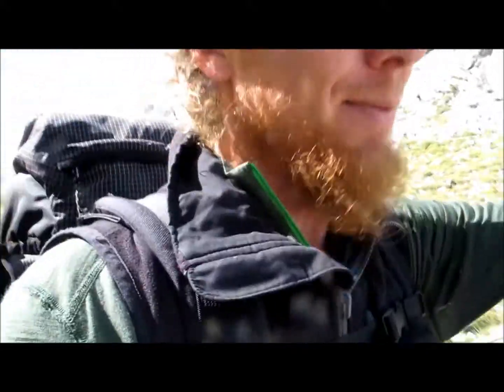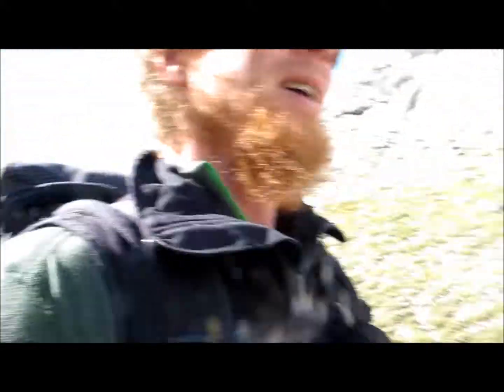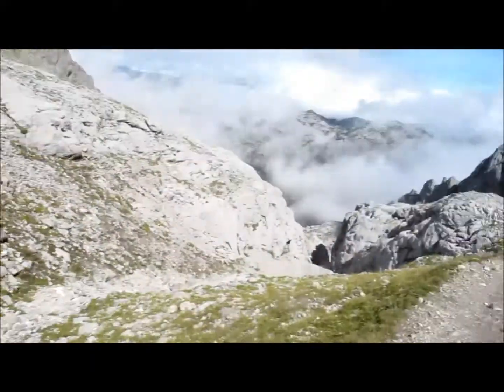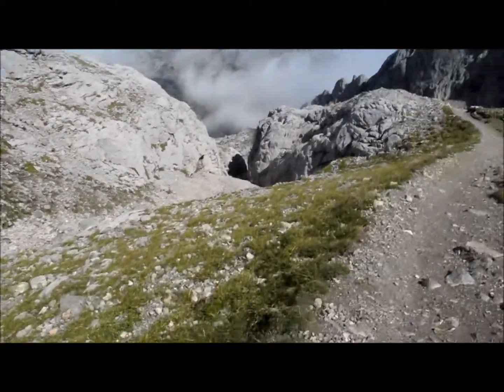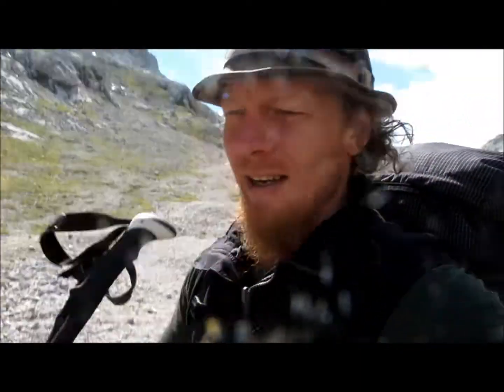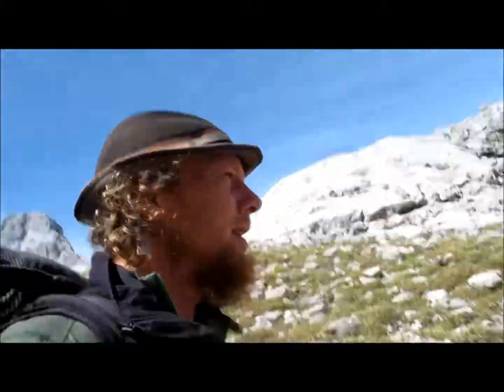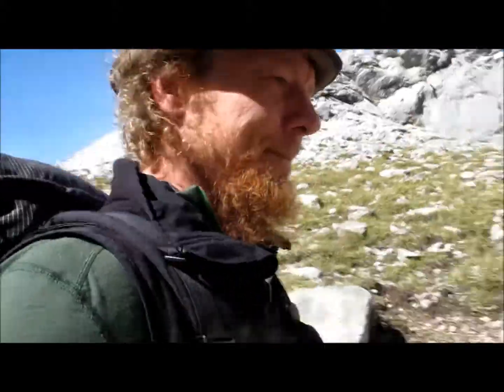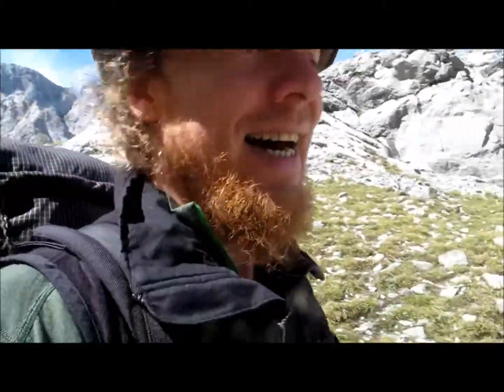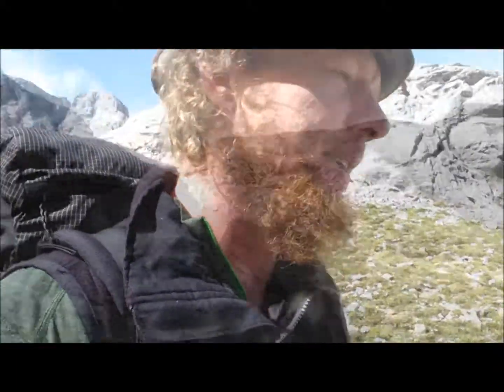We've got a descent now from here of about 1,400 metres — quite a big descent down into the valley. Into a place called Bulnes, which is about two hours away. Once we get there, we'll decide whether we stay the night in Bulnes, or from there the car park is about an hour away. We'll just see what we feel like.